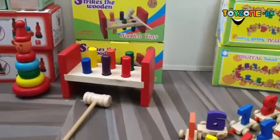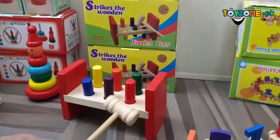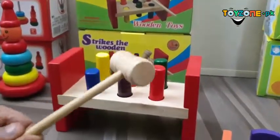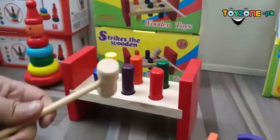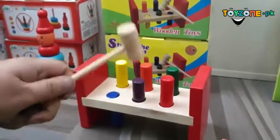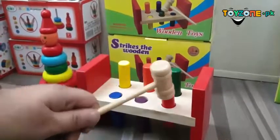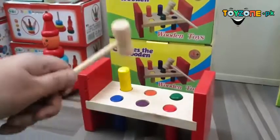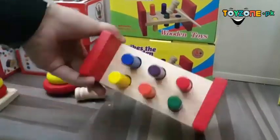Coming on to the next product, we have the wooden strike game. Children are often fascinated by carpentry tools — they see a hammer and want to use it, try to pick a nail and put it in the wall. Keeping that in mind, this product was made so you can hammer wooden pegs/pallets into place, and when done, it's ready to be played again.